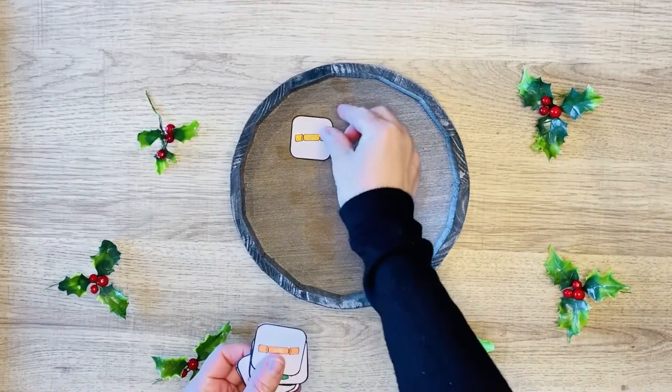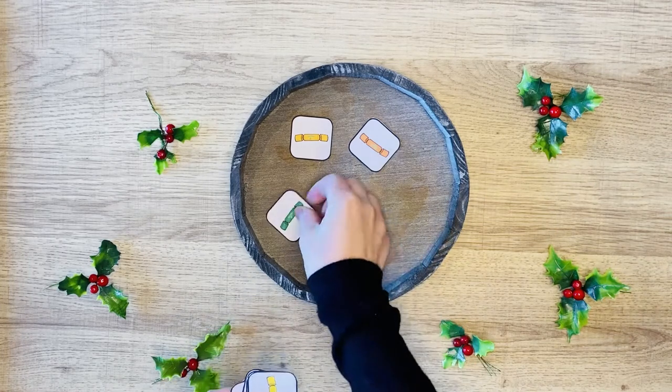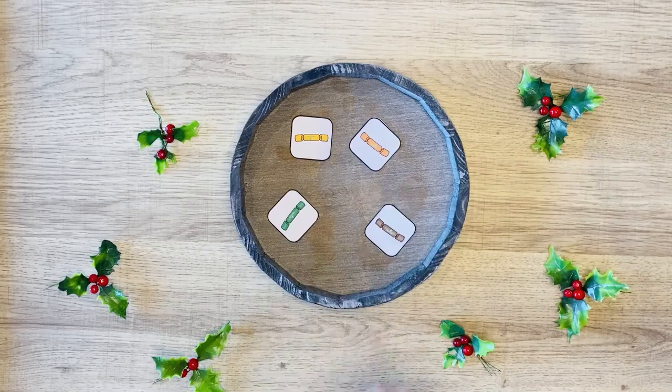We have lots of Christmas themed 'what's on the tray' activities. You can help children develop their working memory using this Christmas cracker themed activity, focusing on visual memory.